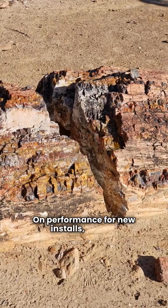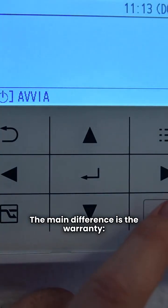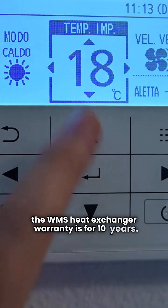On performance, for new installs, they're neck and neck with Lachinvar. The main difference is the warranty — the WMS heat exchanger warranty is for 10 years.